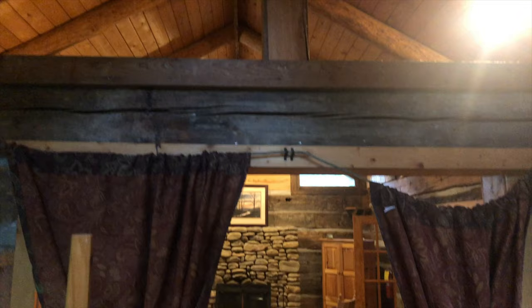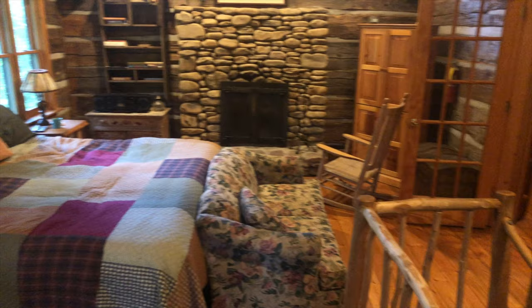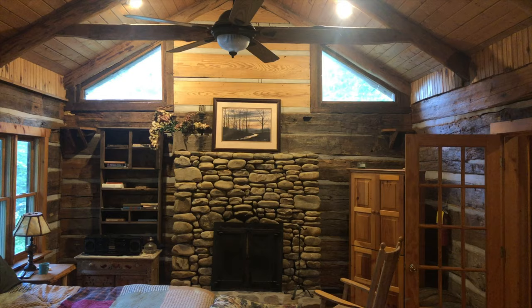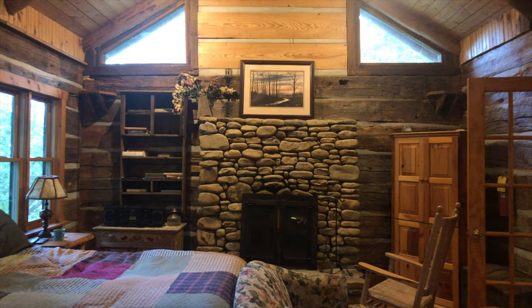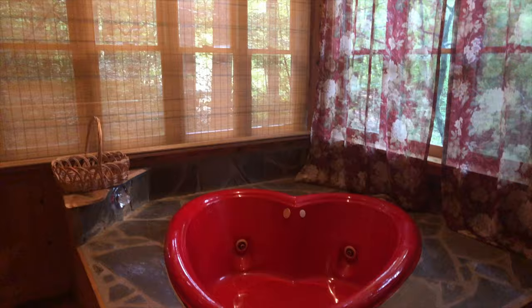That's kind of a cool view from in here, and from the other room too. There is a TV in that cabinet over there, but there is no wi-fi at this time — that's actually why I'm leaving, because I came to work. The owners have another cabin that does have wi-fi, so I'm going over there. Through here is a bathroom with a heart-shaped jacuzzi — isn't that cute?